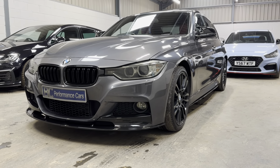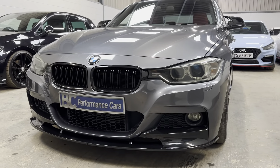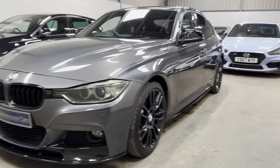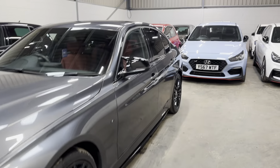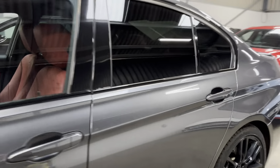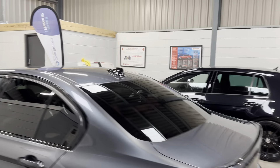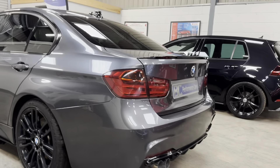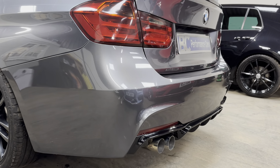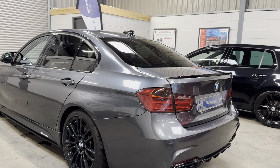A really lovely example externally, benefiting from gloss white kidney grills, M Performance styling in the form of splitters, side skirts, mirror caps with sequential side repeaters, rear spoiler, gloss black shark fin, and rear diffuser, along with a stainless steel back box. The previous keeper preferred the look of the petrol exhaust pipes so opted to change those.